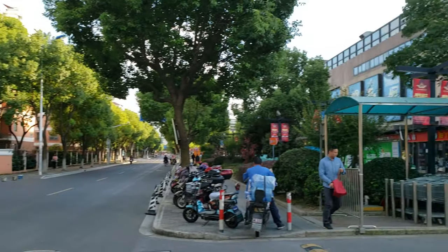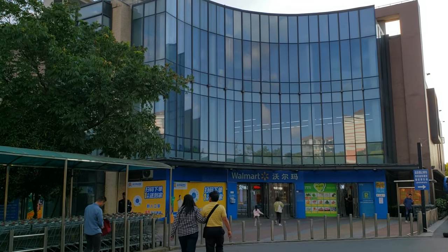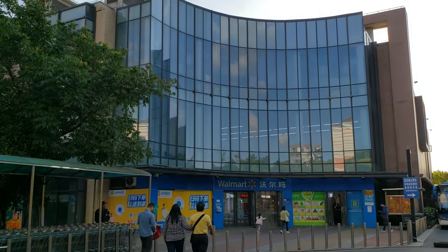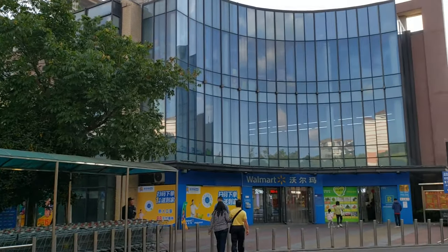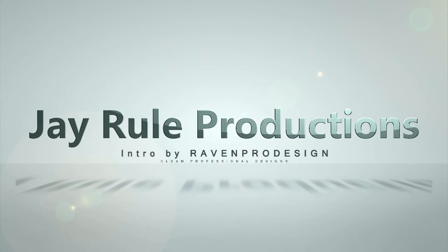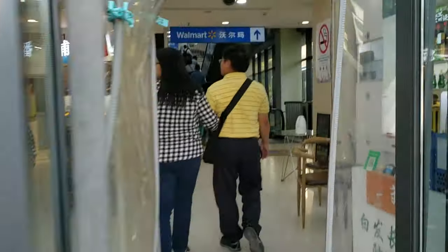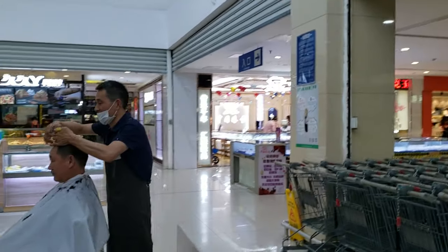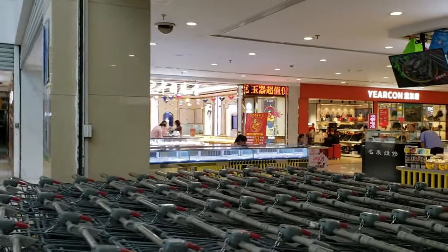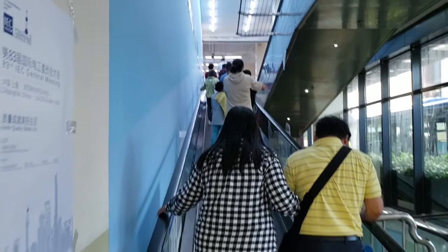Alright guys, as I promised, today we're gonna check out this Walmart in Shanghai. Let's see what they have inside and how big it is. There's a Walmart shop right here — wait, there's a store inside Walmart? Let me go up here.